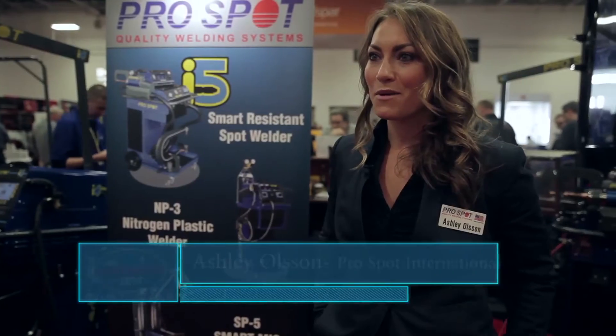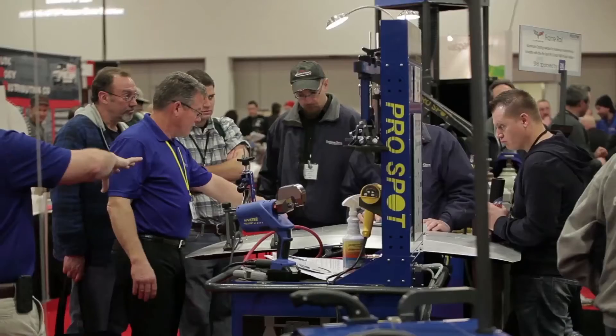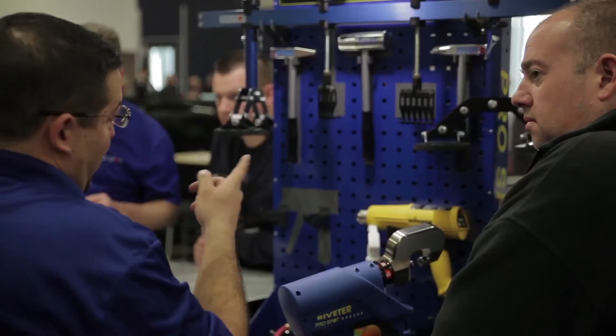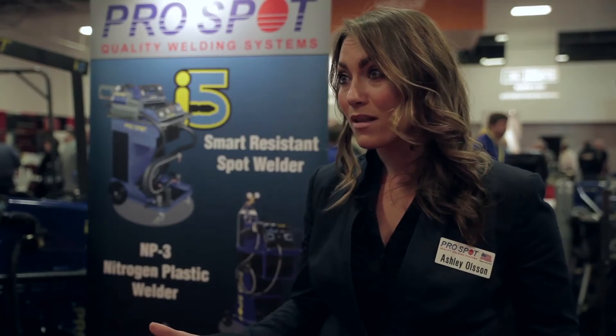My name is Ashley Olson. I'm here with ProSpot International — I handle communications and marketing for the company. We're really excited to come here to the Northeast show this year. There's a huge market over here and incredible repair shops, and with all the new changes happening in the industry,